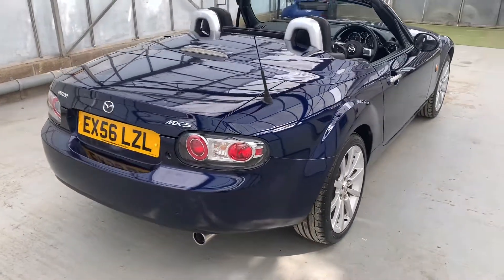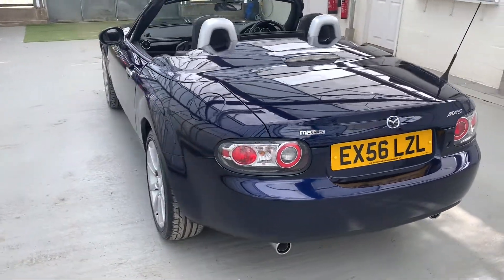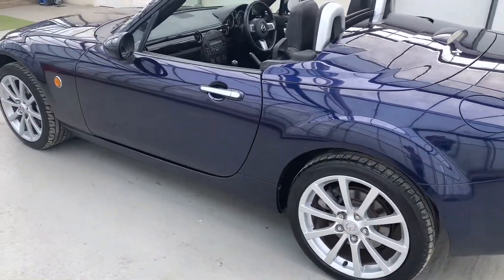It's had three former keepers, it's got really good service history, and whilst in our care we've given it a service, a fresh MOT with no advisories, and a full 102-point independent mechanical inspection.